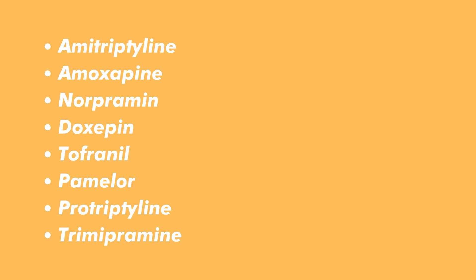Common medications for cyclics include protriptyline, amoxapine, Norpramin, doxepin, Tofranil, Pamelor, and trimipramine. Side effects include drowsiness, blurred vision, constipation, dry mouth, a drop in blood pressure when moving from sitting to standing which can cause lightheadedness, urine retention, weight loss, increased appetite leading to weight gain, excessive sweating, tremors, and sexual problems.